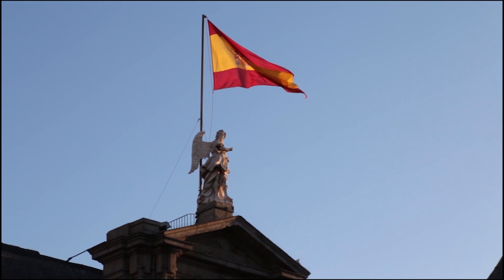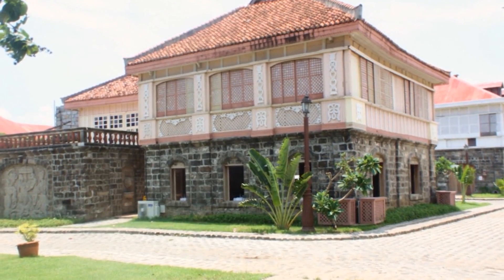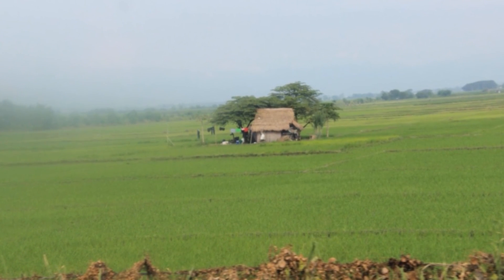Before the arrival of the Spanish colonizers with their stone-based constructions, this traditional Filipino rural house originally rested on stilts and was anchored to the trunk of trees near the rice fields, coconut palms, and orchards.